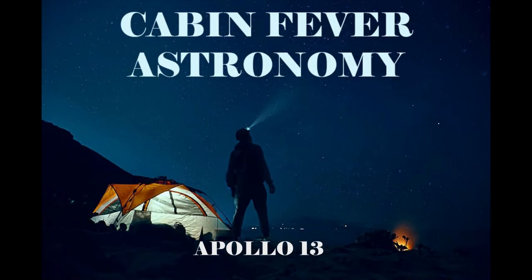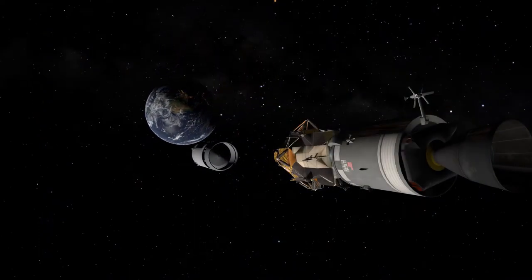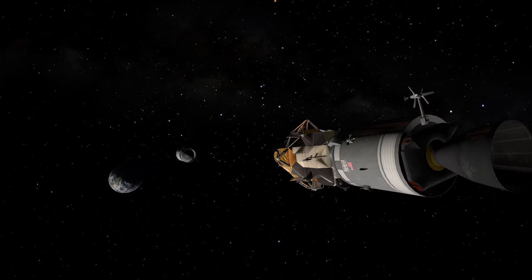Welcome back to another episode of Cabin Fever Astronomy from the Edelman Planetarium. Today will be a little different than the past few episodes. Instead of a topic in astronomy, we'll be discussing a famous space mission: Apollo 13.